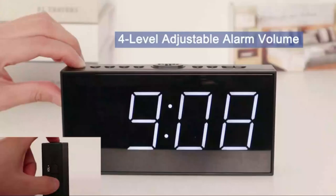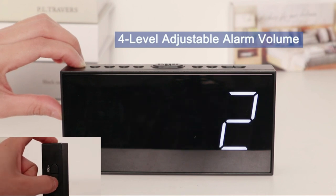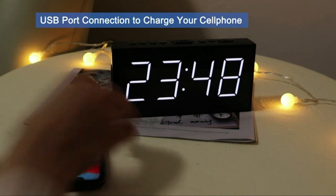Before we start I have a question for you guys. Which smart alarm clock are you currently using, and which one do you recommend? Let me know in the comments. So, let's go for the top 5.